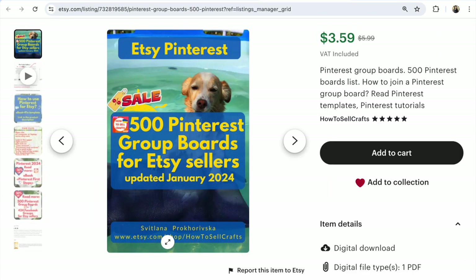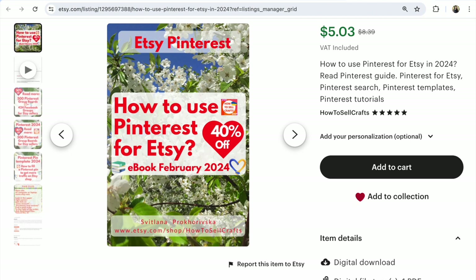If you don't have time to manually search for boards for a long time, use my work for you — 500 group boards for Etsy sellers at 40% off — and read my ebook 'How to Use Pinterest for Etsy' at 30% off for 2024. If you have any questions, write them under this video about Pinterest or about Etsy, and I will make a video answer for you.